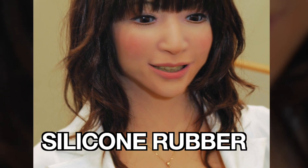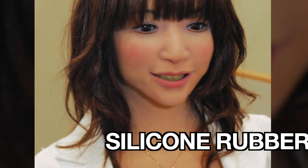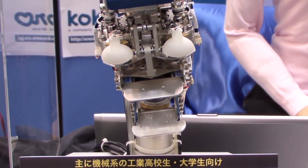Interestingly, the skin of these Actroids looks very real, because it's made of silicone rubber, which is a highly elastic material. The compressed air inside the robot causes movements in the servomotors of the hands and legs.